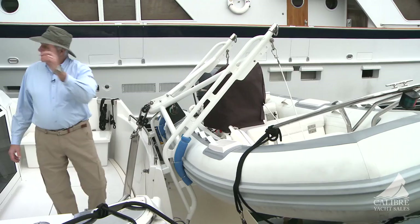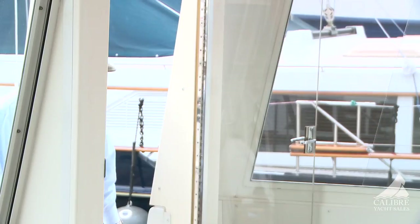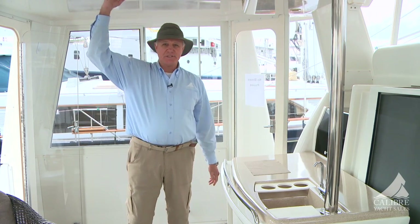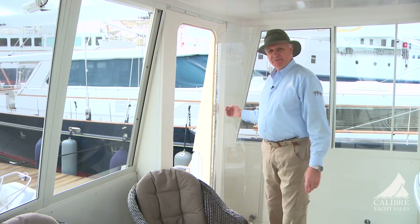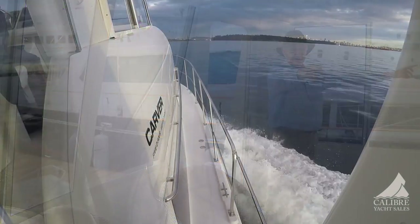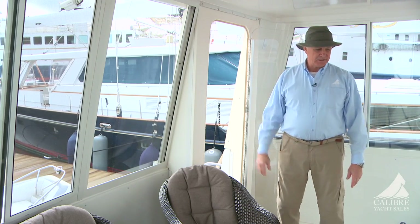Come on up into the aft deck — just look at this space! This is perfect for the Pacific Northwest: when we get rain you're fully protected by this rigid hardtop with screened opening windows. You have three points of access into the aft deck — doors on both side decks as well as a door to the stairs down to the cockpit.